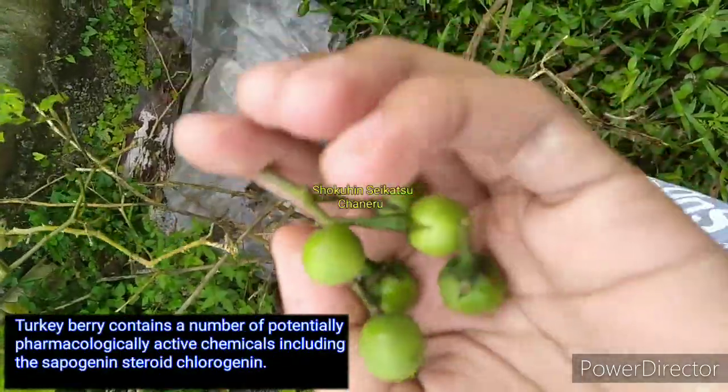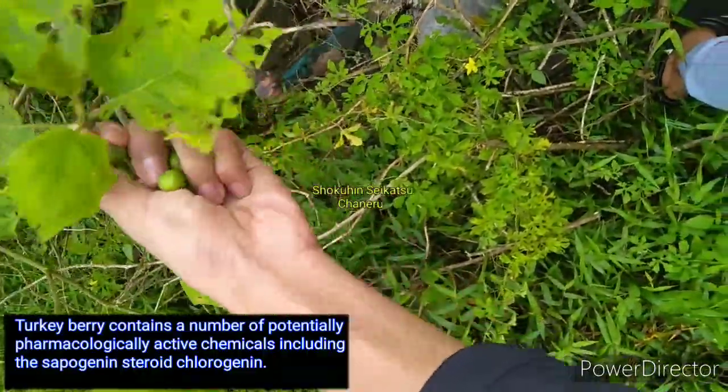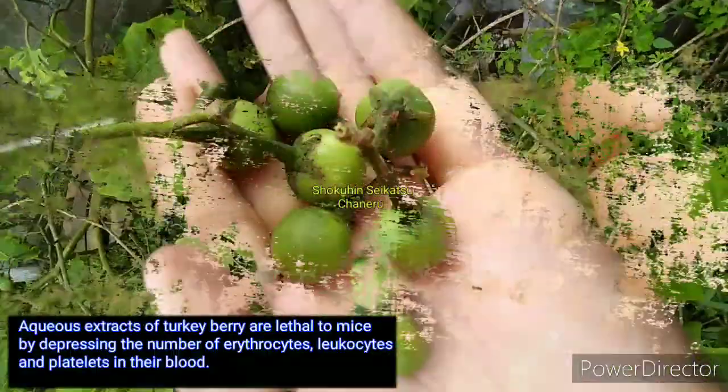Turkey berry contains a number of potentially pharmacologically active chemicals including mesapogen and steroid chlorogenin. Aqueous extracts of turkey berry are found to affect blood composition by influencing the levels of erythrocytes, leukocytes, and platelets.